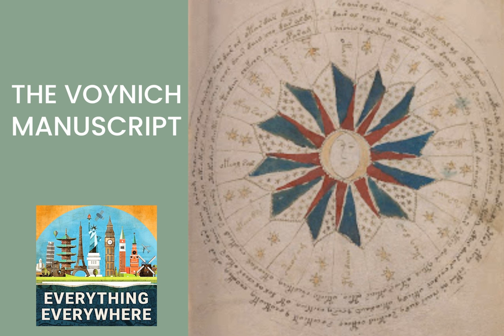The first section of the book has images of plants. The next section has images of stars and astronomical objects. Another section has crudely drawn images of naked women, usually in a pool of green liquid. The plant images do not correspond to any known plants — if anything, they look like fantasy creations. The images of stars do not correspond to any known constellations or astronomical objects. The images of naked women look very amateurish and cartoonish. Given the cost of vellum and the time spent writing and painting every page, a significant amount of time and money went into the book. The big question is, who did it, and why?